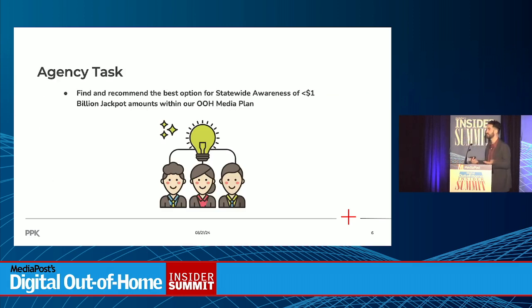Our agency task was to find and recommend the best option for integrating statewide awareness of the billion-dollar jackpots into our out-of-home plan. Research shows that when the jackpot is super high, there's incremental sales driven for the brand. There's a lot of word of mouth — people are really excited, running out to buy tickets — and we wanted to make sure we were driving that awareness.